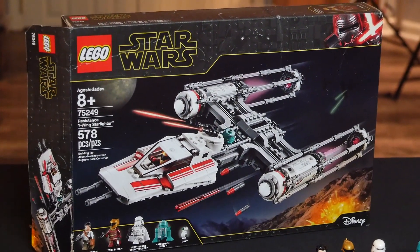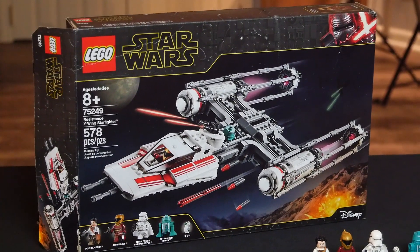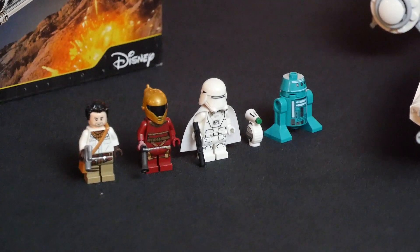This is set number 75249. It comes with 578 pieces, three minifigures and two droids, one of which is going to be a completely new D.O. So first off, let's talk a little bit about these minifigures.